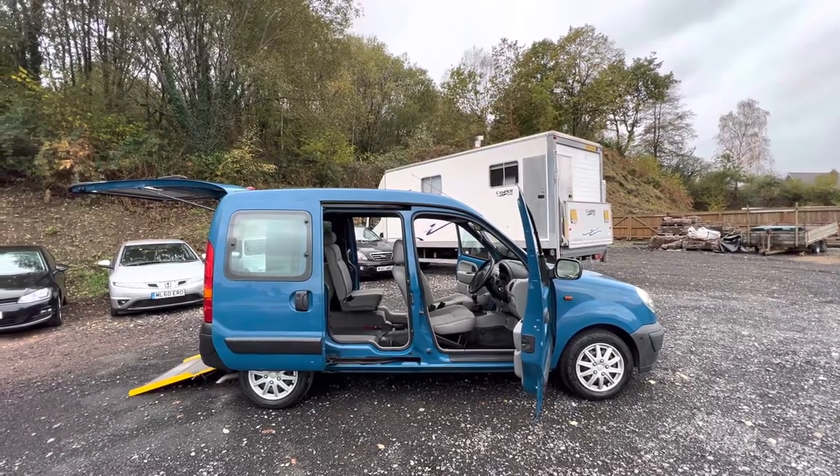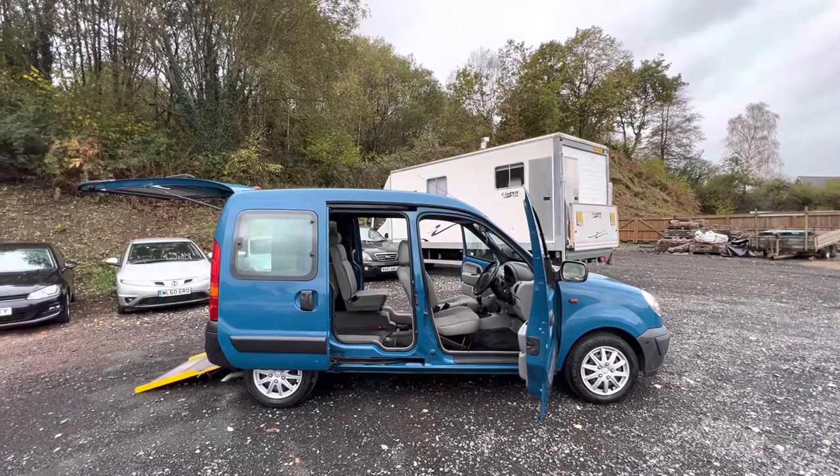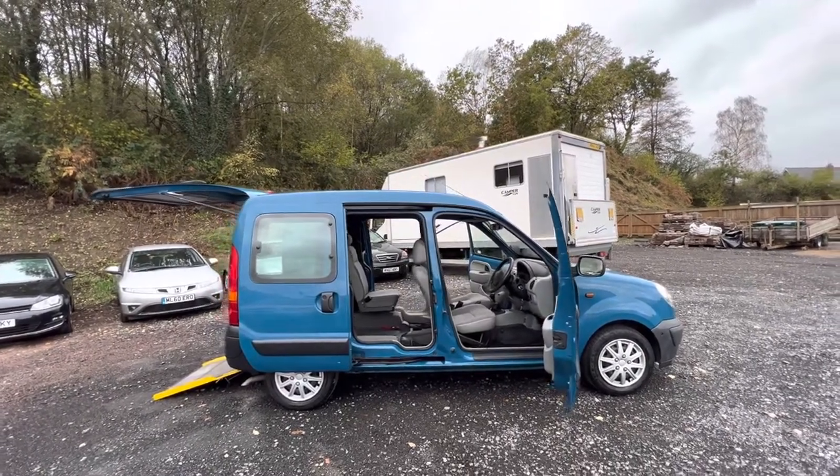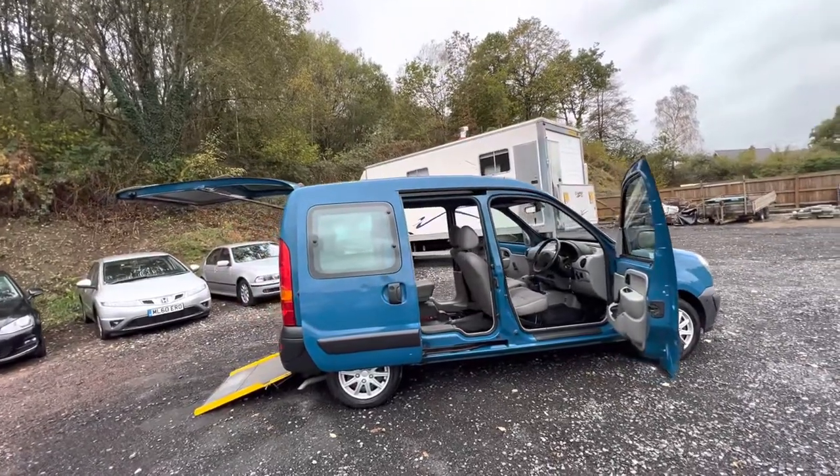Hi folks, Pete here from Ashton's Cars. Today we're looking at something a little bit different.